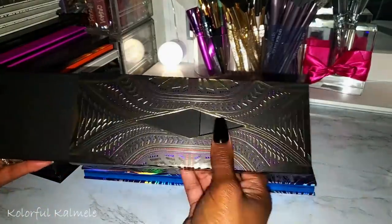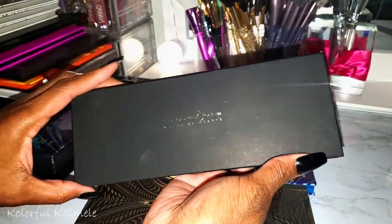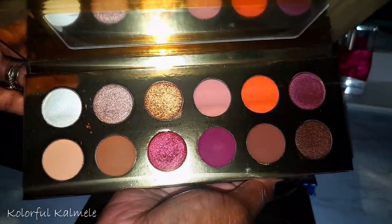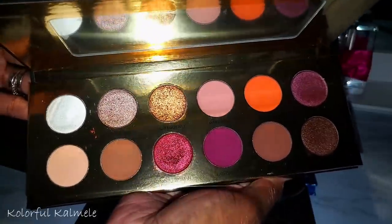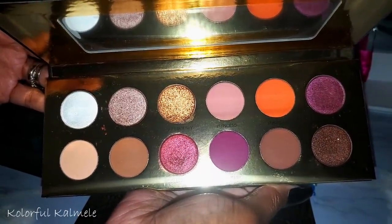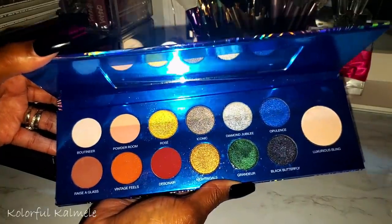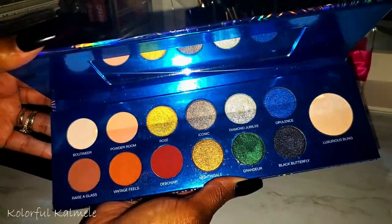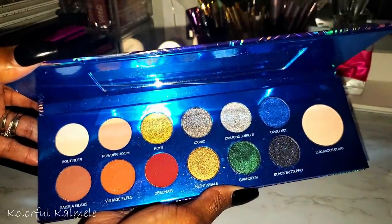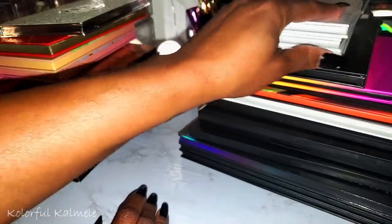A couple more Colored Rain palettes I didn't have grouped with the others. Queen of Hearts — beautiful palette; not exactly my type of color story but I recognize a gorgeous color story when I see one. And Cheers to the Beauty — this one does get me excited. I love the gold, green, and blue — makes me think of the holidays. Really sparkly and gorgeous formula.